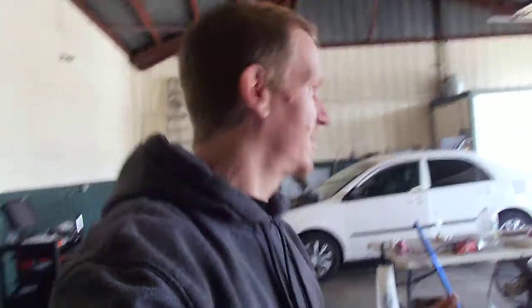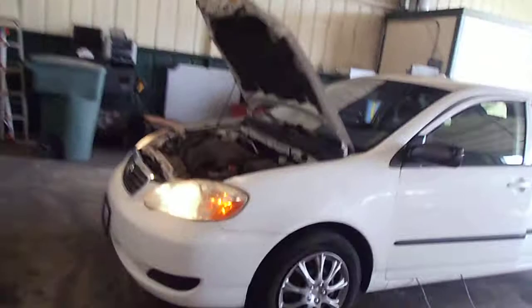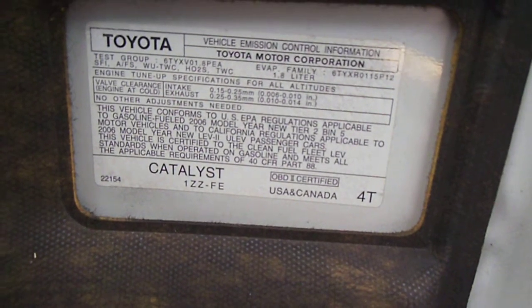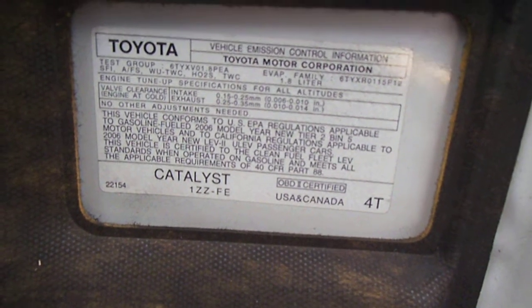Hi guys, this is going to be the EVAP canister and PCV valve location on this 2006 Toyota Corolla.